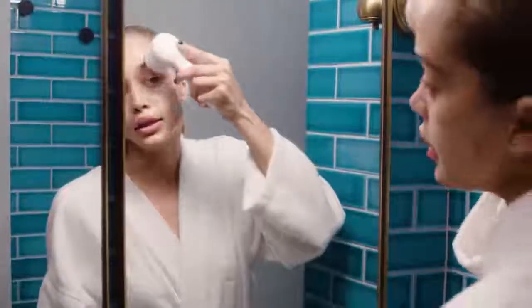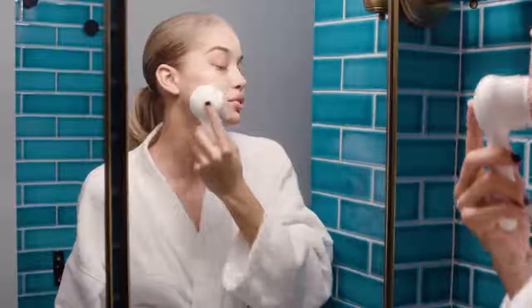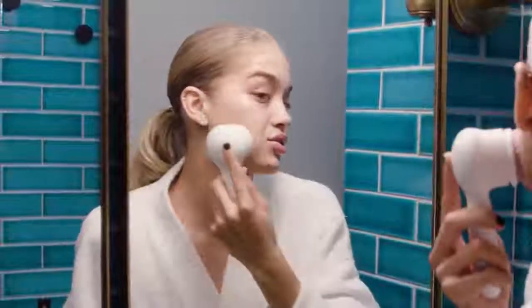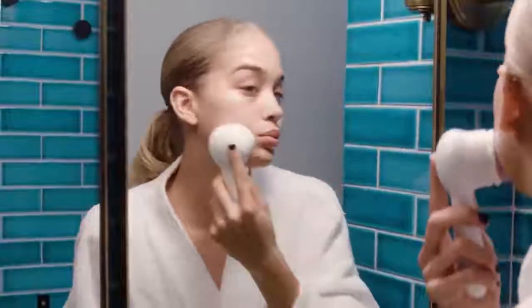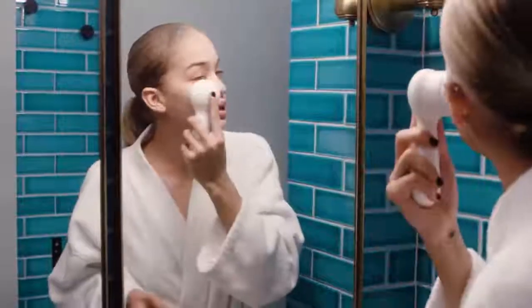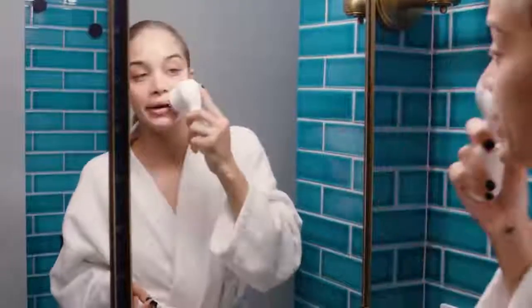I really like using the Clarisonic. I try to use it maybe two to three times a week, especially when I'm working, because you get so much built-up makeup and you really don't see it. This really just gets all in your pores, scrubbing everything out and opening everything up.